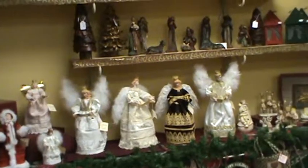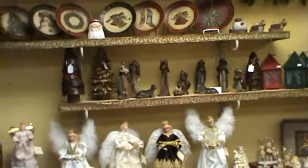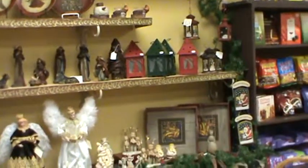We'll start out over on this side. I have my handmade angels. They are made from fabrics that are still from our fabric store in Germany. A nativity set, little decorative plates.